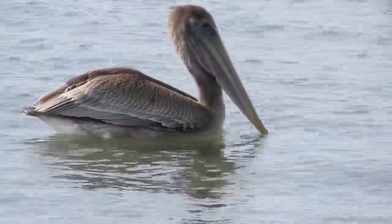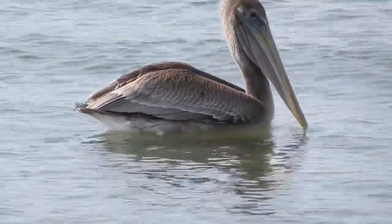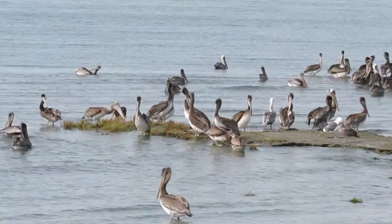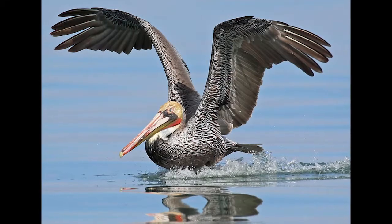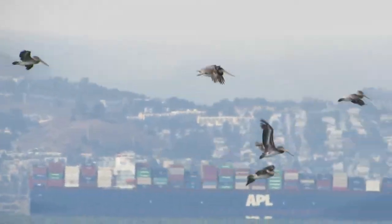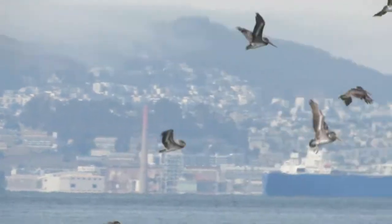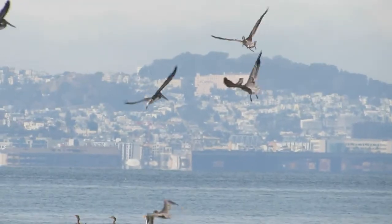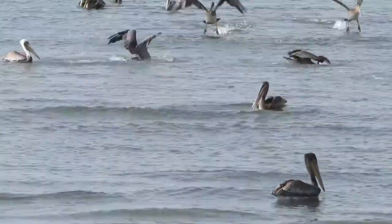Worldwide, California Brown Pelicans are the smallest of all the pelicans, but they're not tiny in any way. They stand about four feet tall and have a seven-foot wingspan. They look kind of prehistoric, and they've been flying around on the Earth for about 30 million years. Looking at fossils, little has changed over time. They're well adapted to the watery world of the San Francisco Bay.